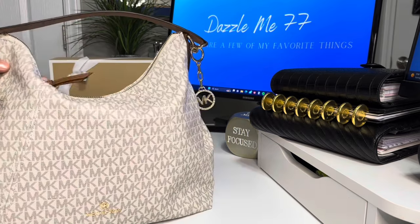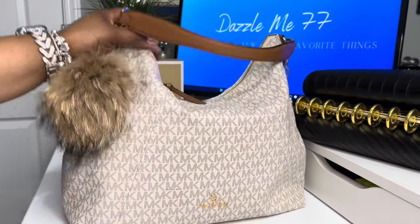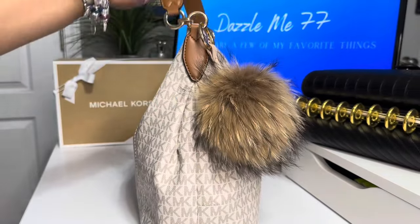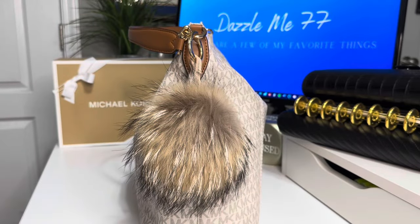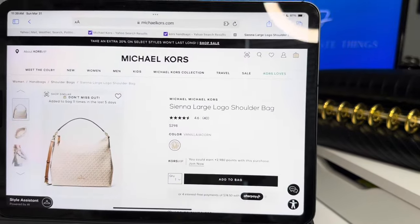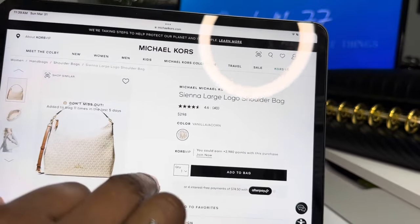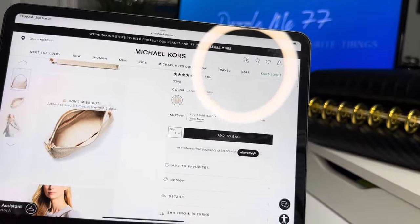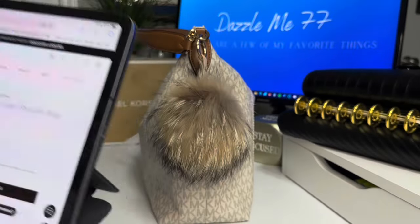I actually saw this bag last year. It came out around November or December on the Michael Kors website. I watched this bag and it never went on sale. So in January, I did go ahead and bite the bullet and buy it. This is the Sienna large logo shoulder bag. I did pay full retail for it, which was $2.98, but it is currently on sale — I want to say you can get it for 20% off on the Michael Kors website.